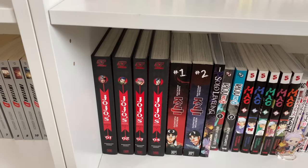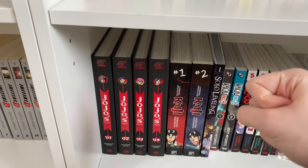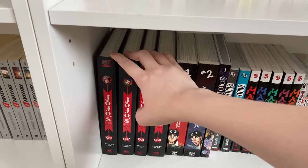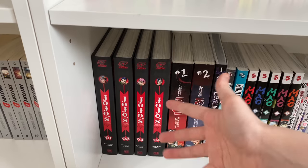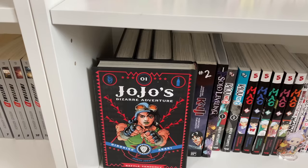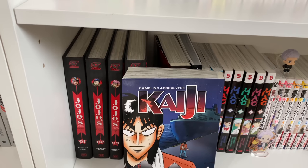Moving on to the next shelf, we have JoJo's Bizarre Adventure Part Two — complete at four volumes. I love JoJo's Bizarre Adventure so much and Part Two is my favorite part. I would have more of the manga but they're really big, take up a lot of shelf space, and are really expensive. It's just a really cool and bizarre series — truly like no other ideas out there. Araki is just such a great author.